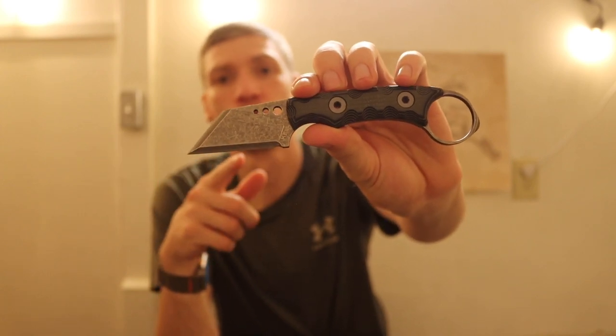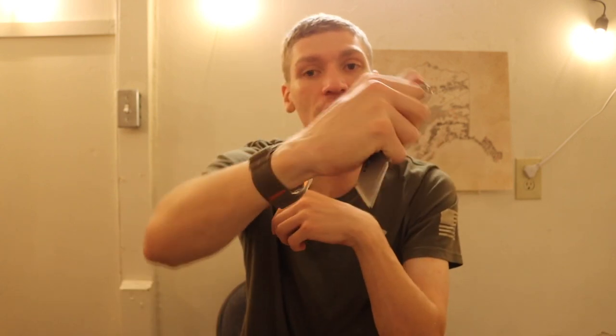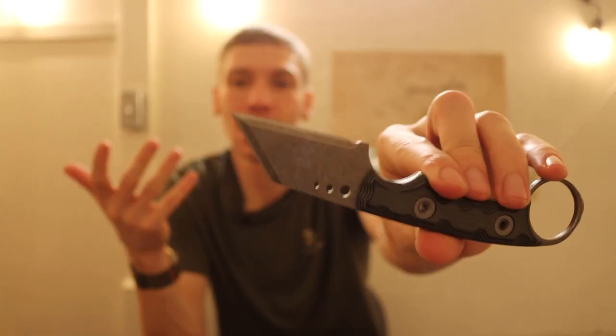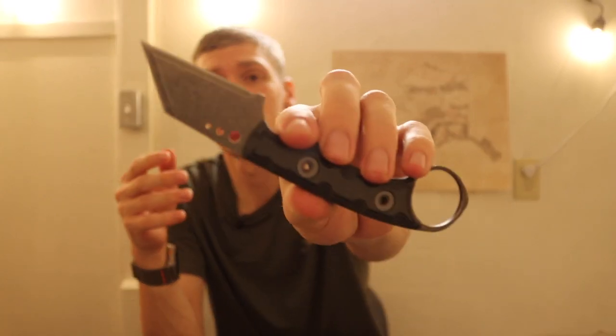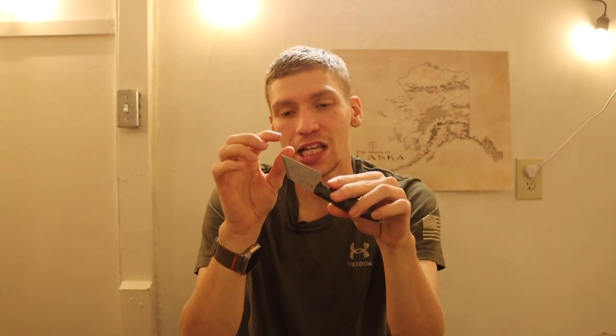The first fixed blade is the Tecal Nightshade, preferably with the reverse tanto blade shape. The reverse tanto makes a lot of sense for defensive use in an ice pick or reverse grip. In a pinch, the Nightshade can open things and do normal knife tasks. However, breaking down cardboard and boxes are not in its wheelhouse — it has a very abrupt, shallow grind with a lot of steel behind the cutting edge, so you won't get much slicing performance. It's more of a stabbing and fighting knife.